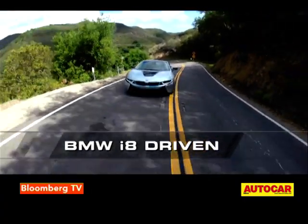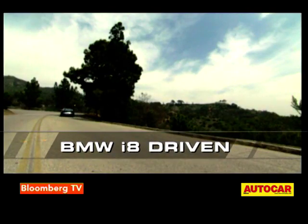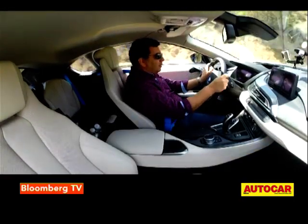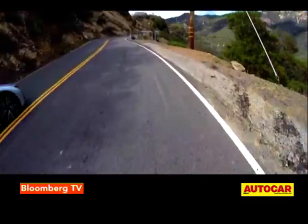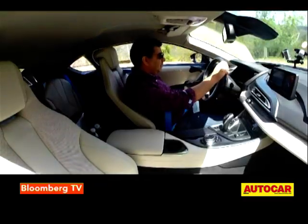The i8 is a plug-in hybrid sports car which means it combines a conventional petrol engine with an electric motor. The fuel burner is a 1.5-litre three-cylinder Mini Cooper engine that feeds 228 bhp and lots of torque to the rear wheels via a six-speed ZF automatic gearbox.